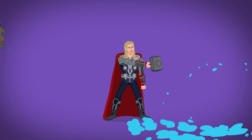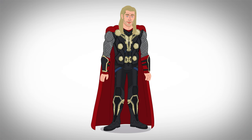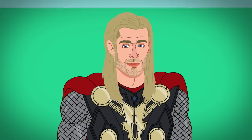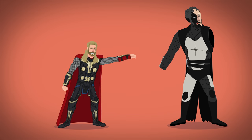Thor: The Dark World features a much darker suit with gold accents, chainmail on his thighs, simplified gauntlets, a protective flap, taller boots, and his hair is even longer. He also occasionally wears a dark cloak. In this film, he portals a wannabe world-destroying elf to his demise.